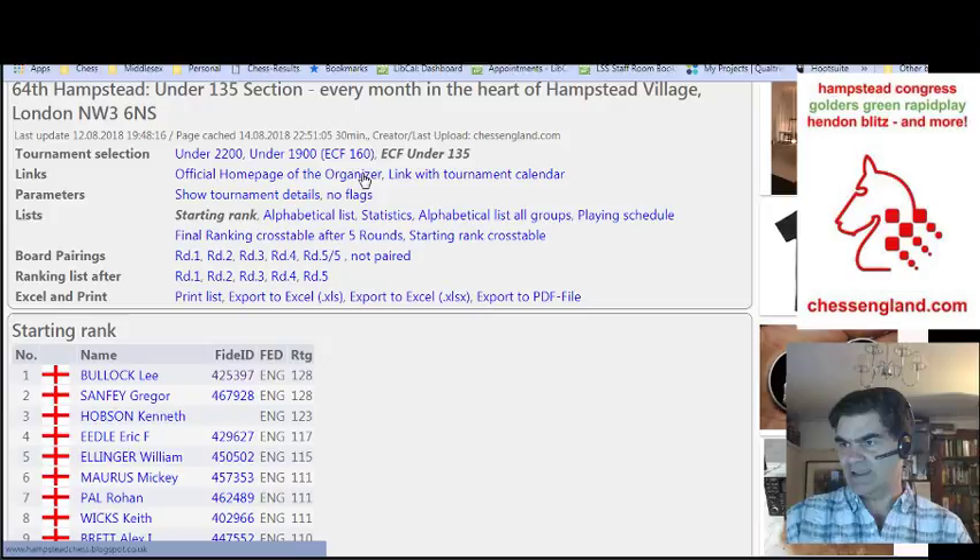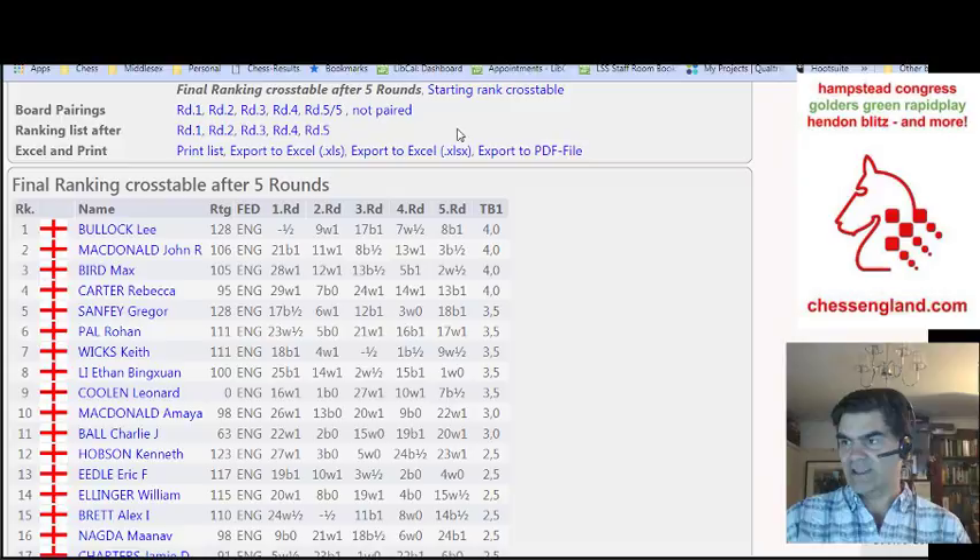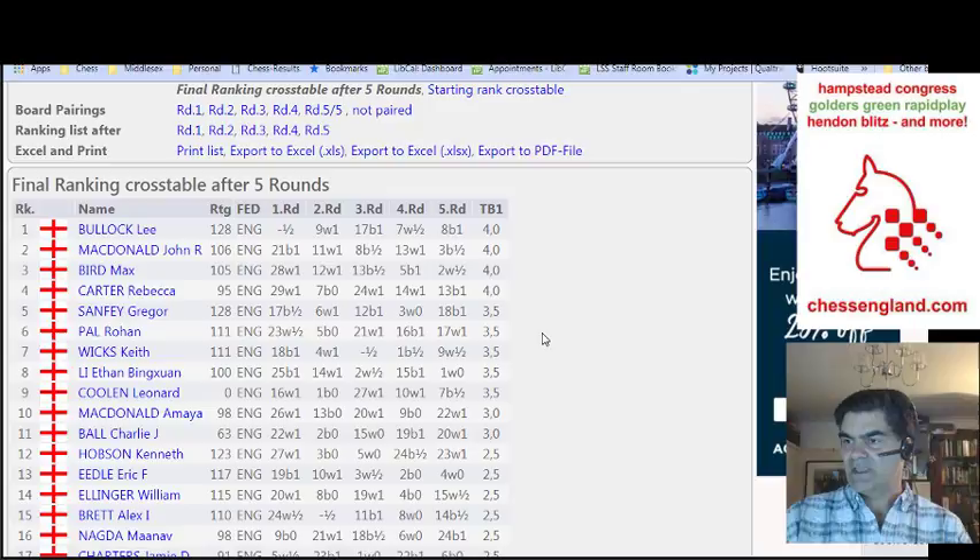If you want to go back to the tournament homepage, you can click on the official homepage of the organiser link. And you can export these details should you wish to. So if you play in one of my tournaments and you want to keep a record of all your events, you can print the list of the final cross table — just up here on the list you can click on final ranking cross table after five rounds, or starting rank cross table, which puts the players in the original order of seeding. But I like to look at the final ranking cross table, so you can export this and keep a record of it.